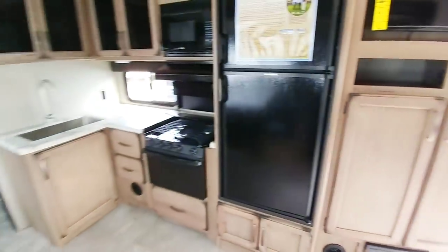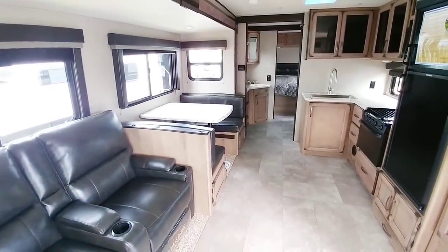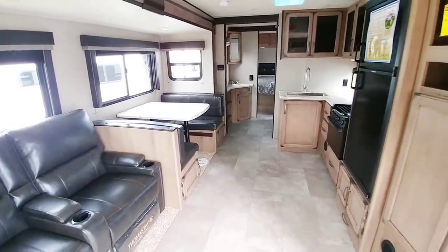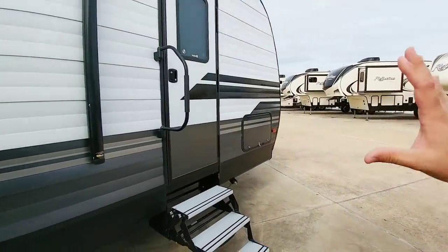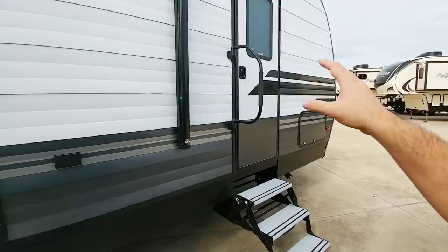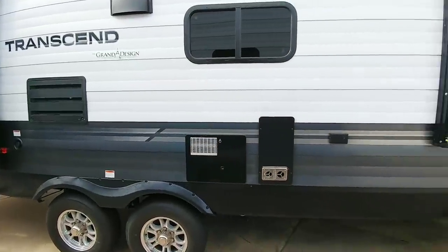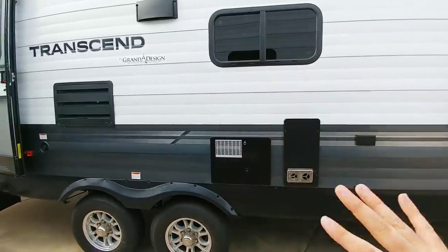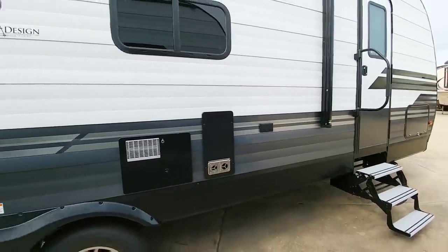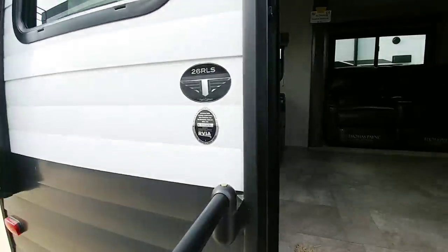This slide on the side — which could be defined as a super slide — really opens up the center of this floor plan. Something else nice about this unit is you have both a front door and a rear door, which is rare because typically on a rear living room unit you're only going to have a mid-door. They give you a really good layout with this floor plan. I'm pretty impressed by it. This is the 26 RLS.